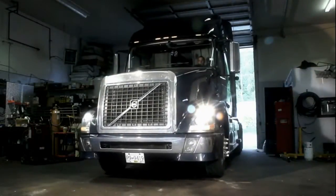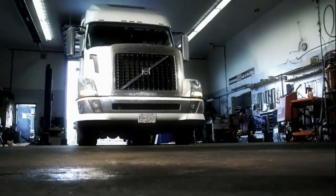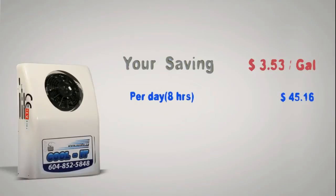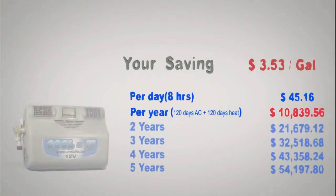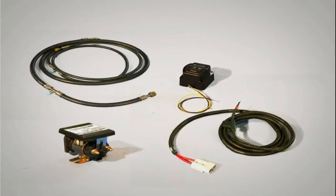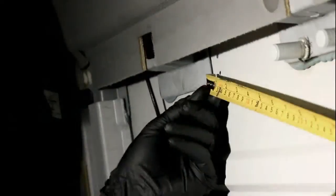The Cool-It No-Idle is the next revolutionary step in idle-free climate control technology. When combined with a spar bunk and engine heaters, you will see savings of over $10,000 per year. That means you can get this unit and have it paid off in less than one year in fuel savings alone.